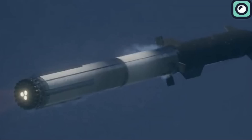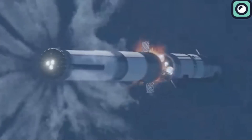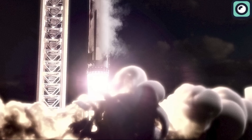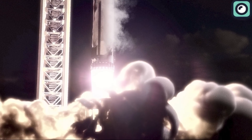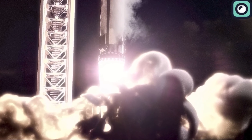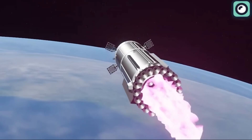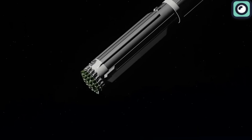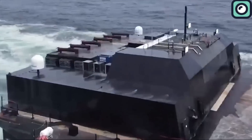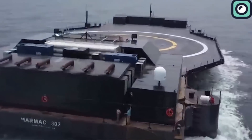The Starship's super-heavy booster, however, is much larger and more powerful. It stands at 71 meters tall with a diameter of 9 meters and is powered by 33 Raptor engines, generating 7,590 metric tons of thrust. This significant size and power difference means that SpaceX will need to scale up their drone ships to accommodate the super-heavy booster.